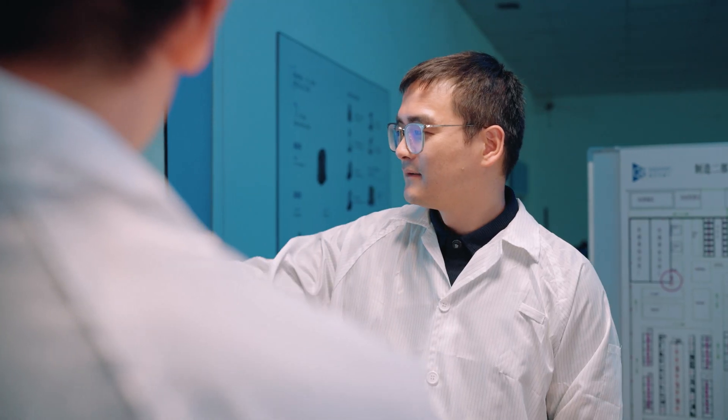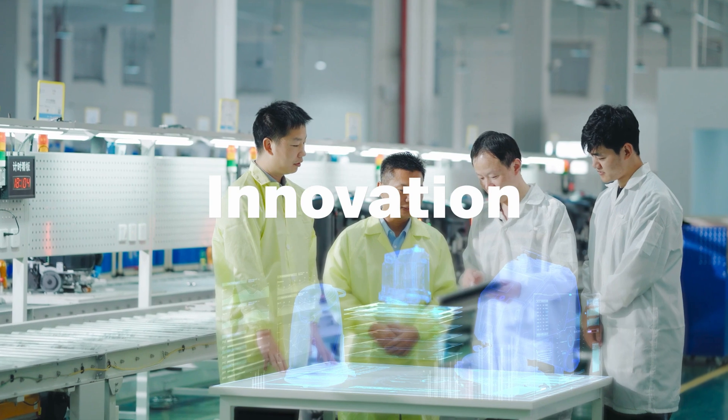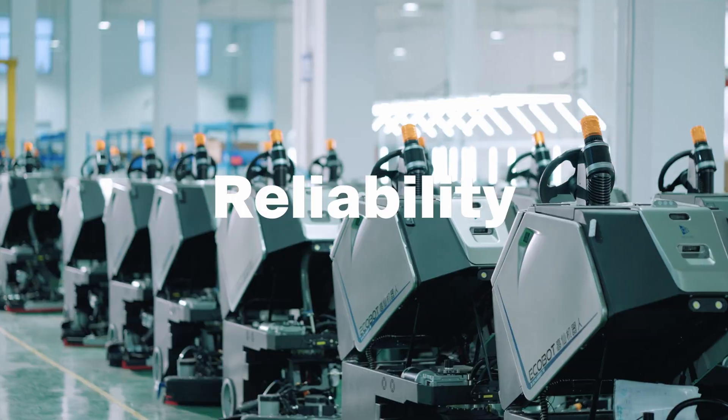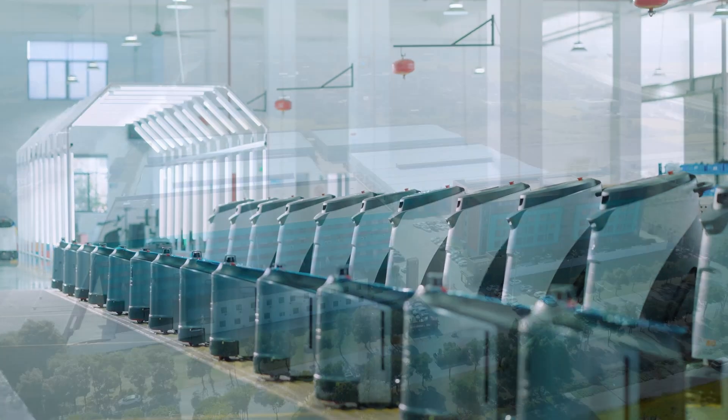From the drawing board to the finished product, every step in our manufacturing process is a perfect blend of innovation, quality, and reliability. Gauzium, where excellence is not just promised, but delivered.